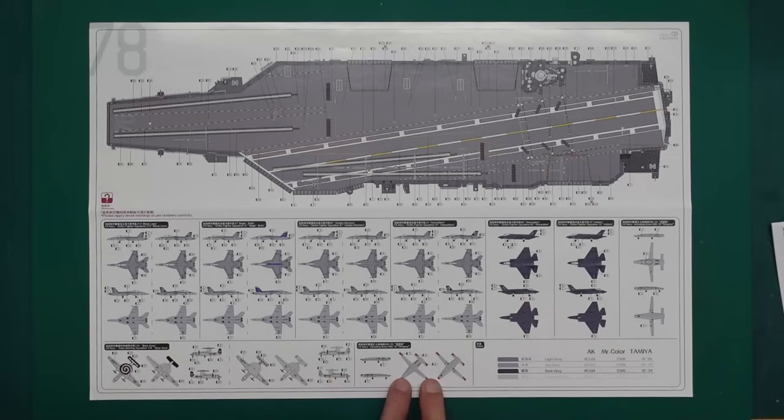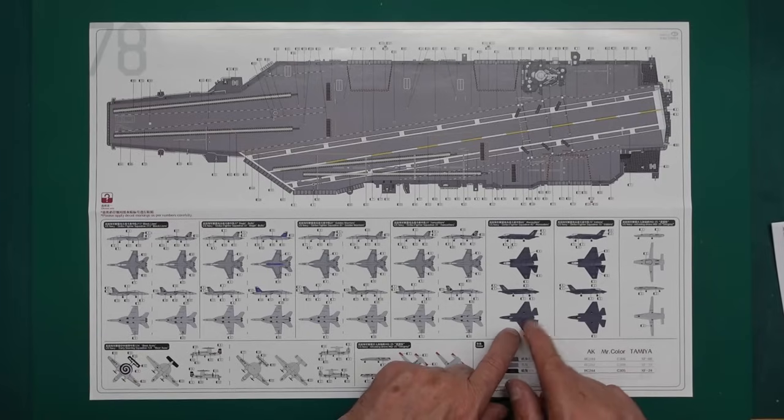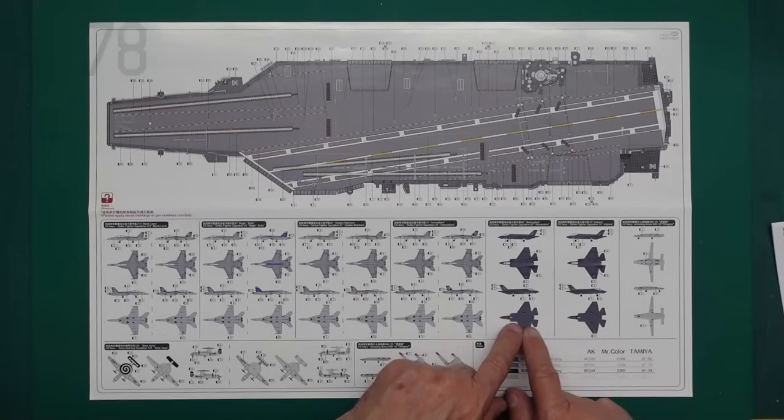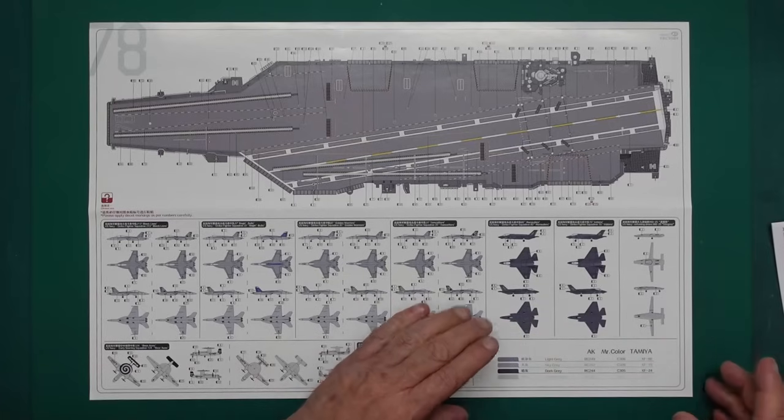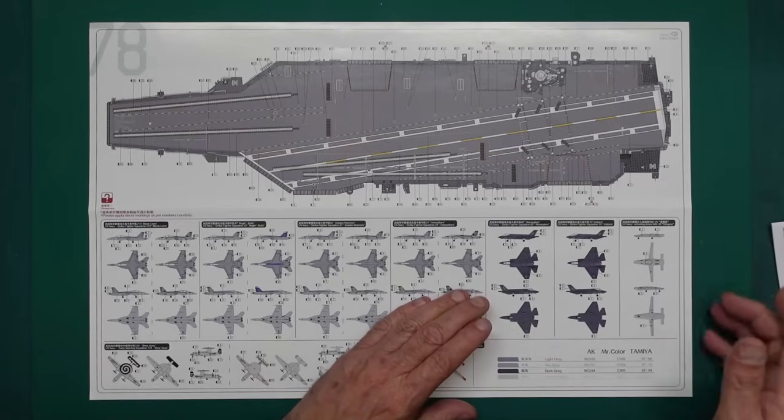The aircraft have FS colour numbers listed, so we can look those up and compare them to what they're calling out here. I'm not 100% sure about the colours of an F-35 - we'll have to look at that, because I know there's that special haze grey colour you can get from MRP with the metallic aftercoat that goes over it.